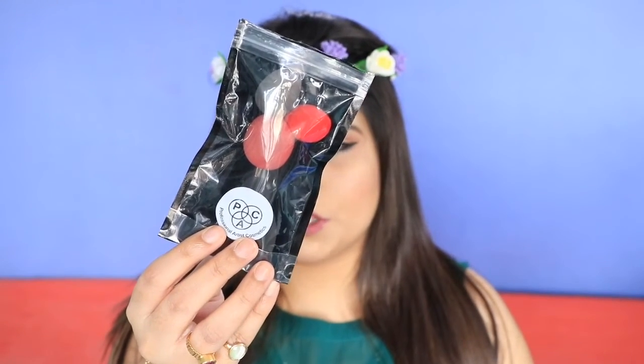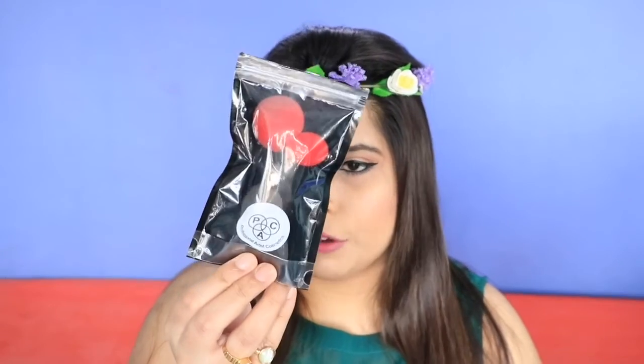I also shopped some products from Amazon. I bought packed beauty blenders — rupees 285 for four pieces. They come in four different shapes and sizes. I actually used them for the first time today and I was quite impressed with the sponges. If you want a review on these, comment down below — quite affordable if you're looking for good sponges.